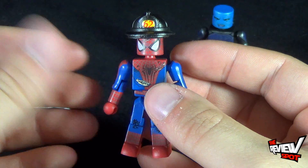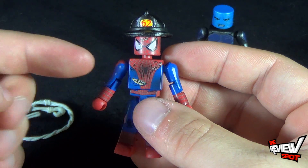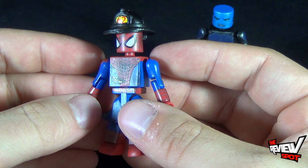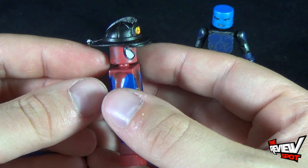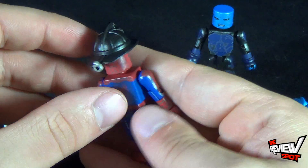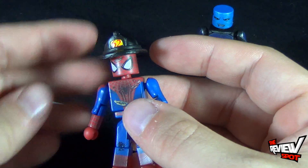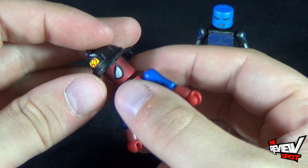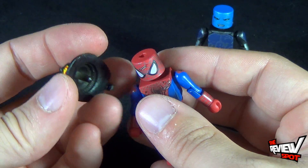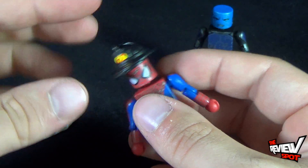Let's look at Spider-Man first. He's roughly about the same Spider-Man that we got before with the other Mini Mate two-pack that came with Green Goblin. The real exception is that he has a more torn and ripped outfit. He does have a firefighter's helmet on there, which is the same thing he was briefly wearing in the movie. If you think it's a little weird or dumb, you can take this off and put it aside.